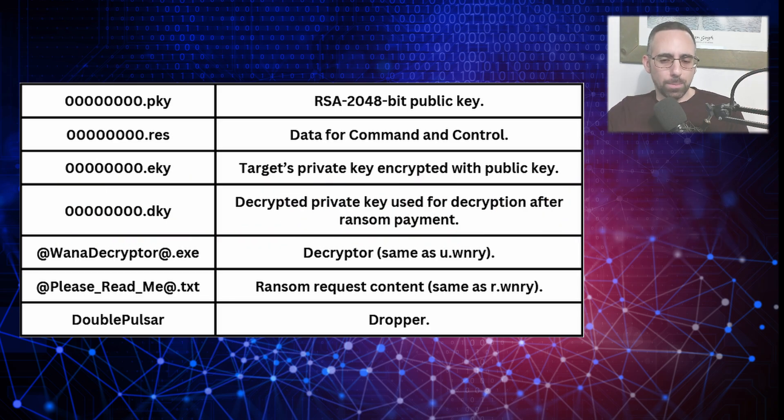The last file is a dropper called DoublePulsar that loads the malware into the system and allows the initial infection through a backdoor component. A dropper is a type of program used to drop or install other malware components onto a target system. Its main function is to deliver and deploy the actual malicious payload — such as ransomware, spyware, or any other form of malware — without directly performing any malicious action itself. Typically, droppers are designed to evade detection by security software, hiding their activity long enough to install the malware without triggering any alerts.